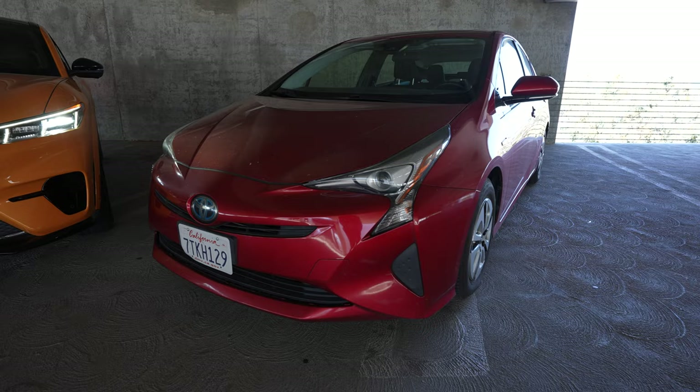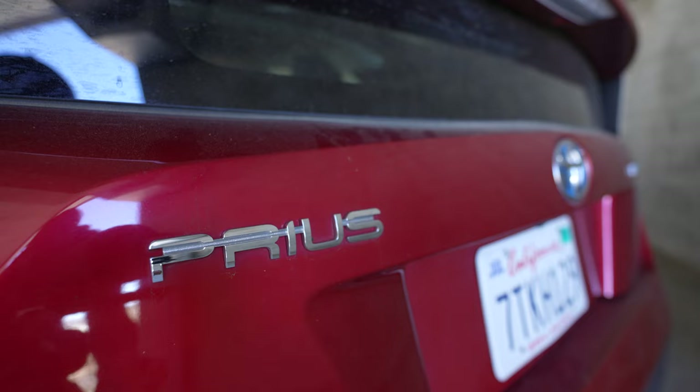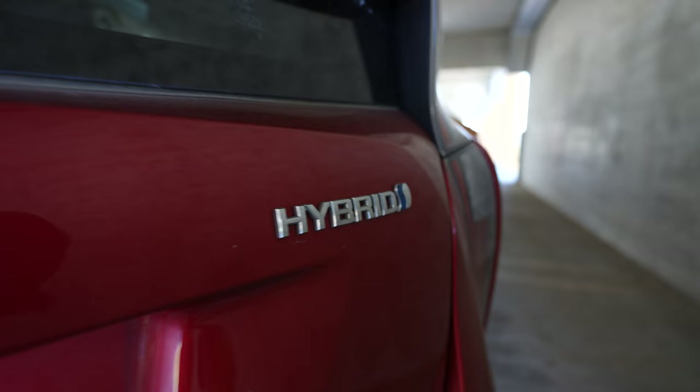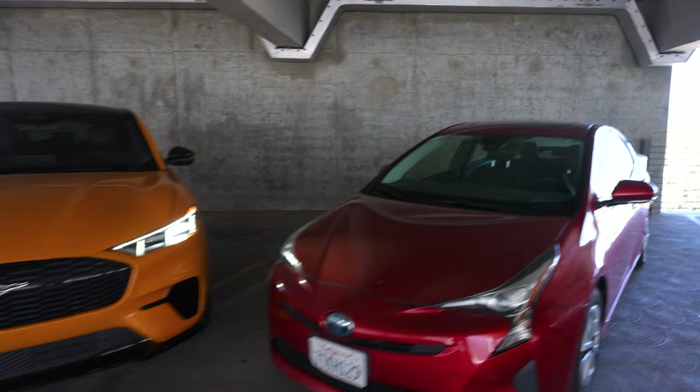In this corner on team gas, we have a Toyota Prius. And on team electrons, we have a Mustang Mach-E with the blazing pony. To make this more interesting, the Prius is a 2016 and one of the most efficient gas cars on the road, while the Mustang Mach-E is one of the least efficient electric cars. The Toyota Prius is a hybrid — it has a small electric motor and battery in addition to the gas motor, but you don't need to plug it in. So really, this is an EV versus hybrid comparison, and yes, these are both our personal cars.